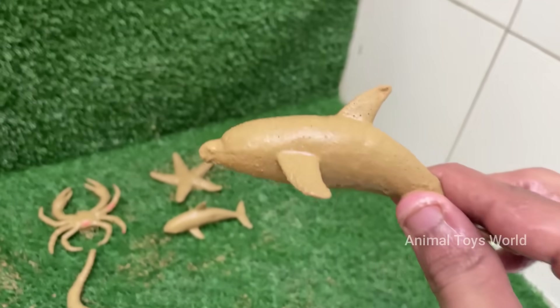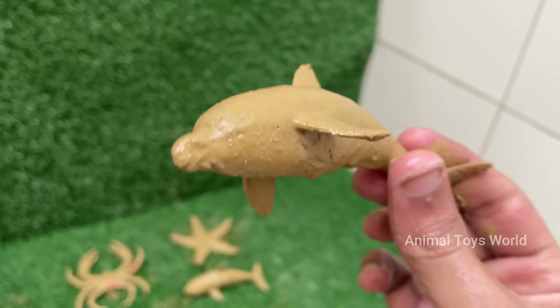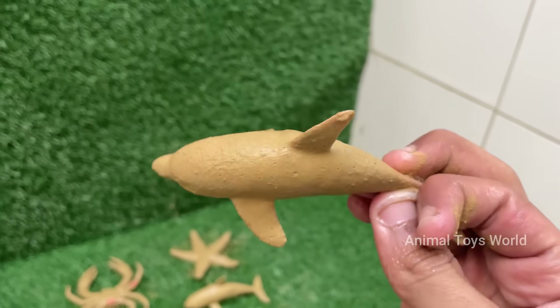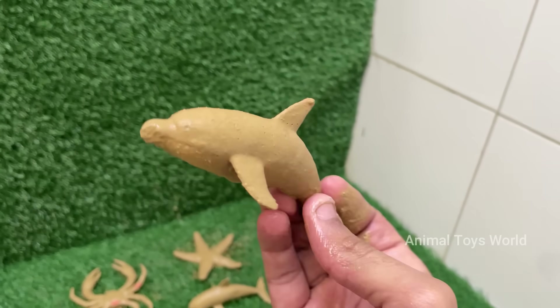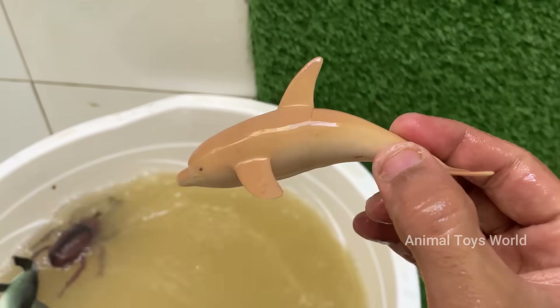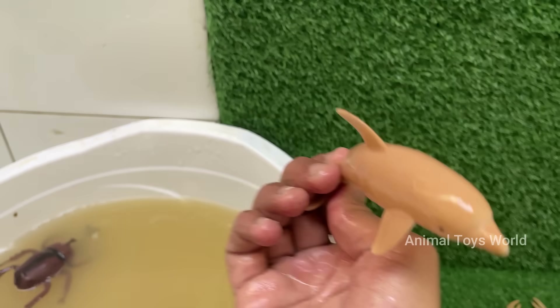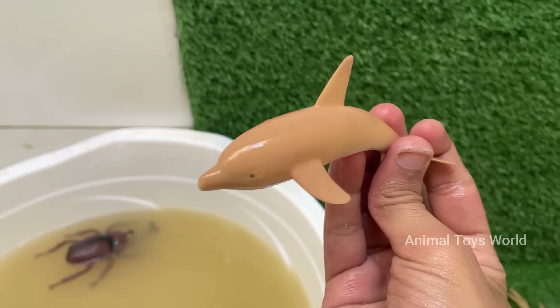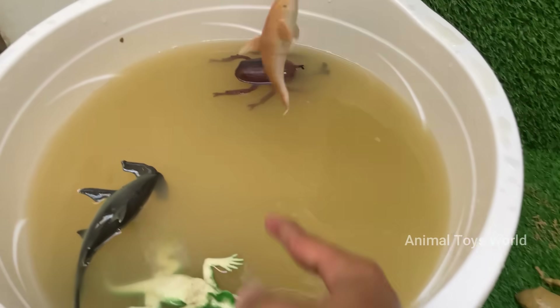Dolphins are warm-blooded mammals. They breathe air through a blowhole and nurse their young with milk. Dolphins have large, complex brains relative to their body size. They exhibit advanced problem-solving, self-awareness, and social behaviors. Dolphins let one hemisphere of their brain rest at a time, allowing them to keep swimming and watch for predators.